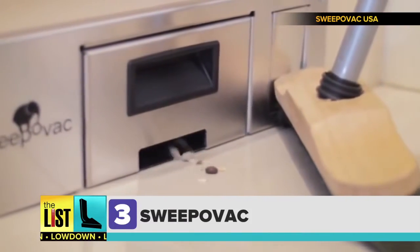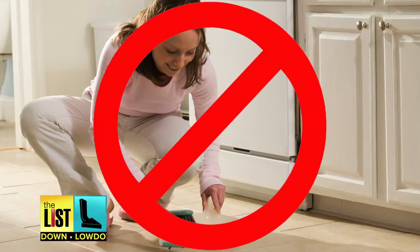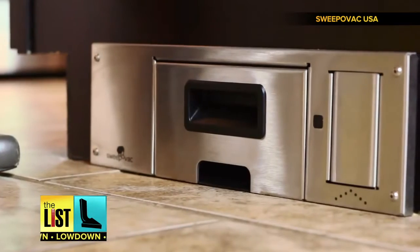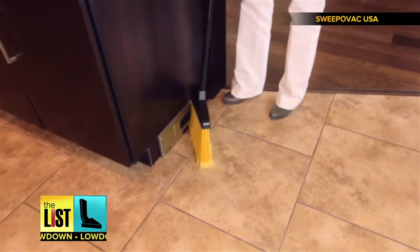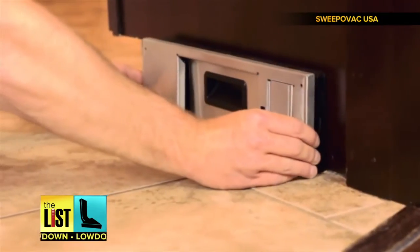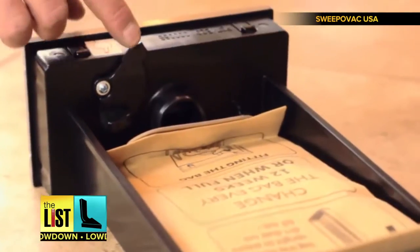Finally, suck it up without ever having to bend over again with the Sweep-O-Vac. Using a dustpan can be a chore, but Sweep-O-Vac makes it easy to keep your hard surface floor clean. This self-contained vacuum mounts under your kitchen cabinets, and just like a regular vacuum, has a replaceable bag.